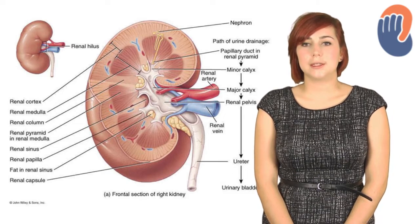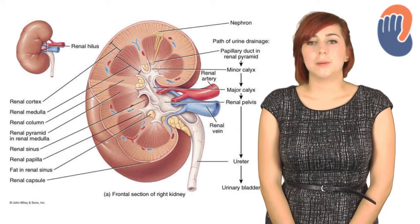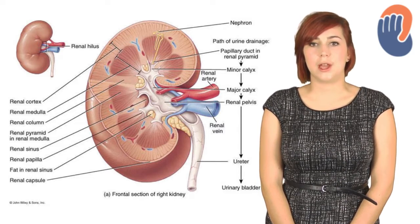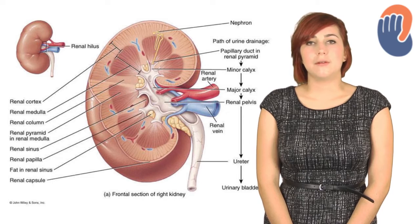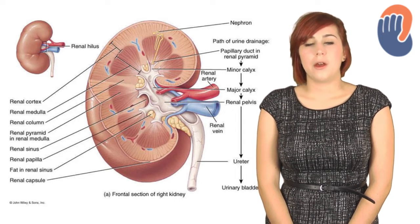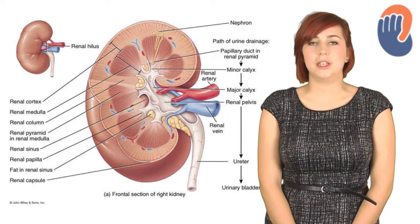On the medial margin is the hilus, which is where blood vessels and the ureter enter and leave the kidney. The blood supply to the kidney is via the renal artery, which branches directly off the aorta, and carries 20-25% of the total cardiac output. The kidneys are drained by the renal veins, which drain directly into the inferior vena cava, although the left is slightly longer than the right as it has to cross the midline to reach the inferior vena cava.